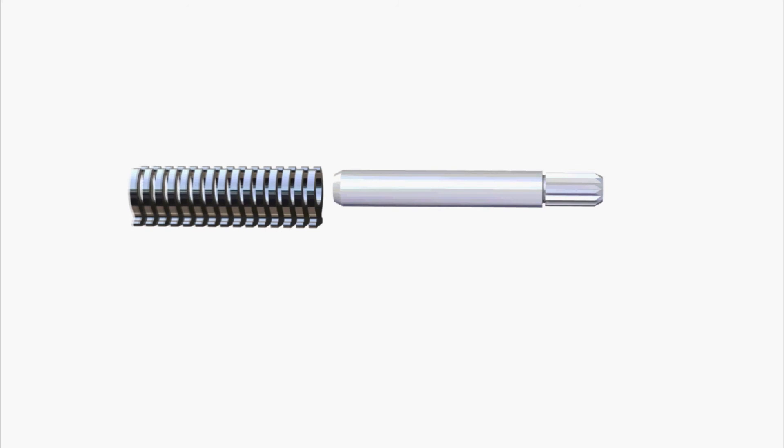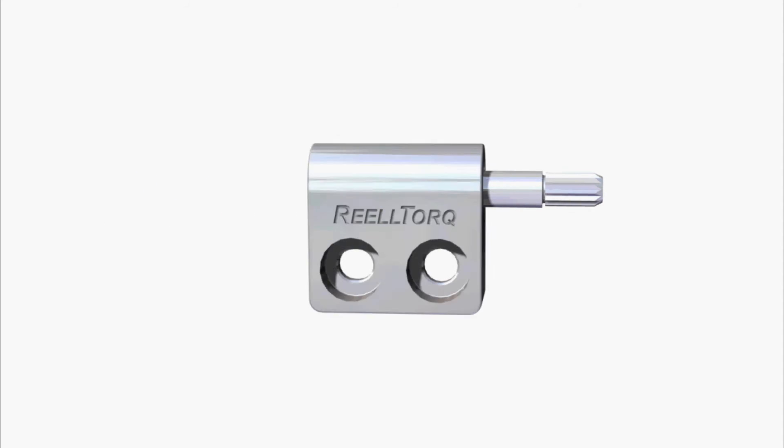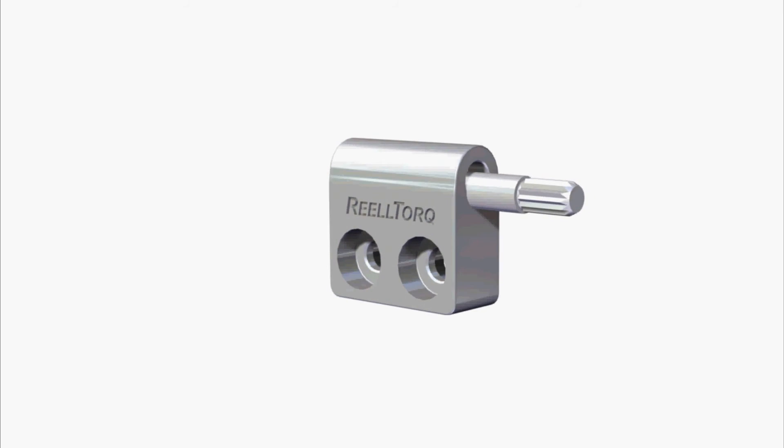to deliver precise, consistent torque with a fully qualified life of 50,000 cycles, while providing the smoothest operating feel of any hinge on the market. We are very proud of the RT series